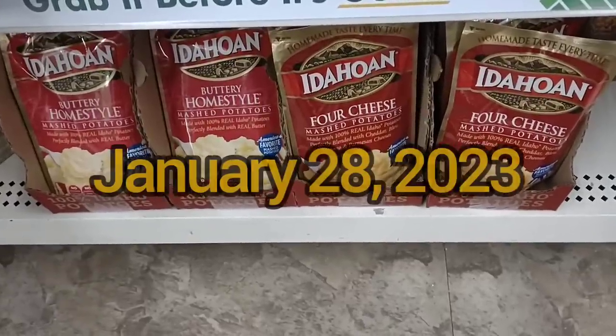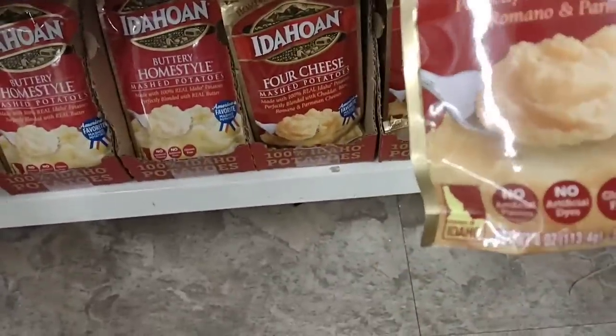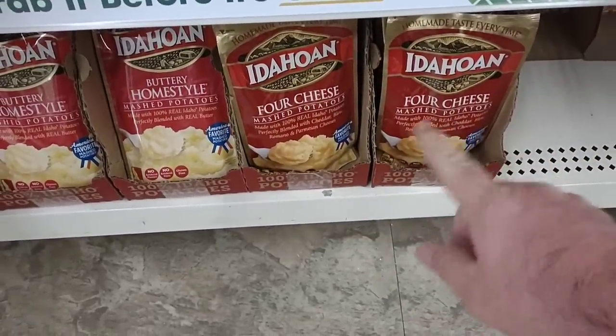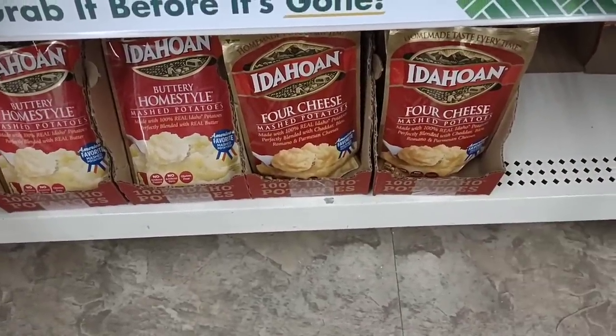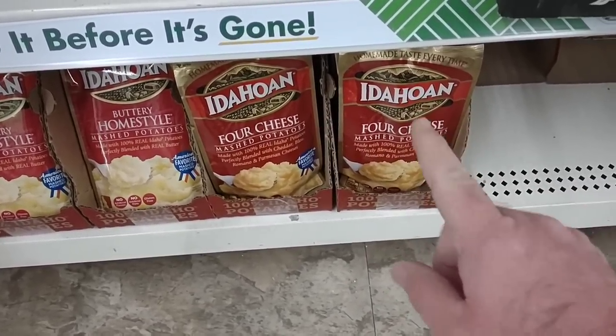What's definitely worth it here at Dollar Tree now are the Idahoan Potatoes for $1.25. They are still four ounces. Somebody wanted me to check to see if those have shrink-flated. They have not. Still the same four ounces, $1.25. $1.49 now at Kroger and Meijer. So good deal here.